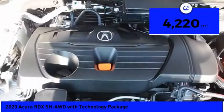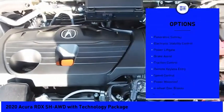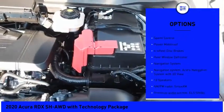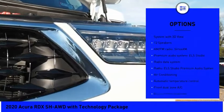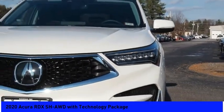This vehicle has less than 5,000 miles. Here are some of this vehicle's great options: panoramic sunroof, electronic stability control, power liftgate, brake assist, traction control, remote keyless entry, speed control, power moonroof, four-wheel disc brakes, rear window defroster.